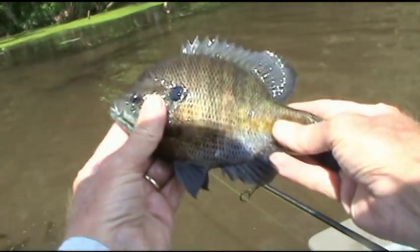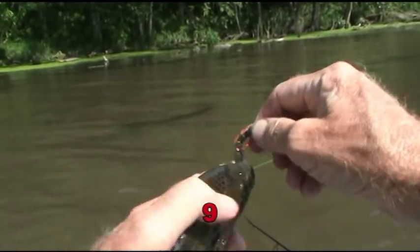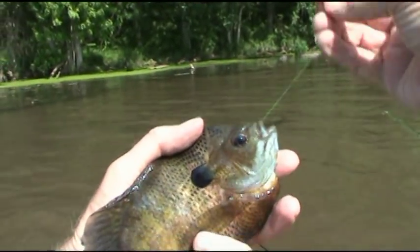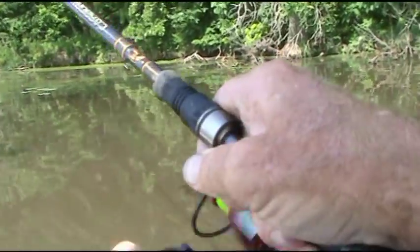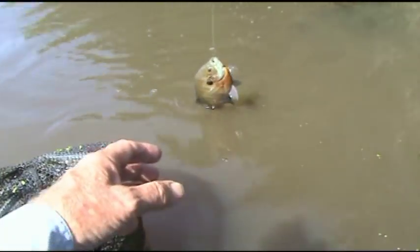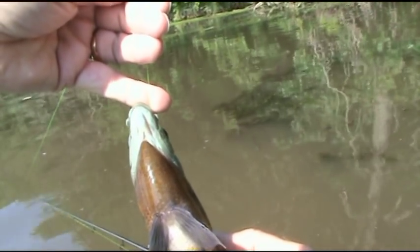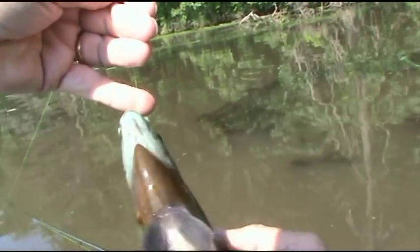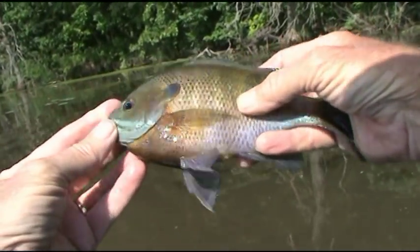Beautiful. I'm starting to impress myself. So what do you guys think of my Minners? I'll show you how they change colors in front of your eyes. See how orange it is — it's getting darker, getting darker, getting darker. What happened to your orange? Isn't that something? Look at that — a little chameleon.